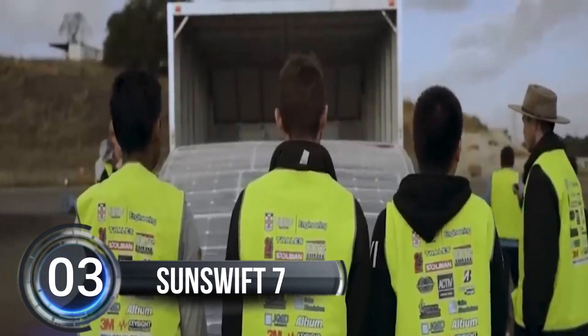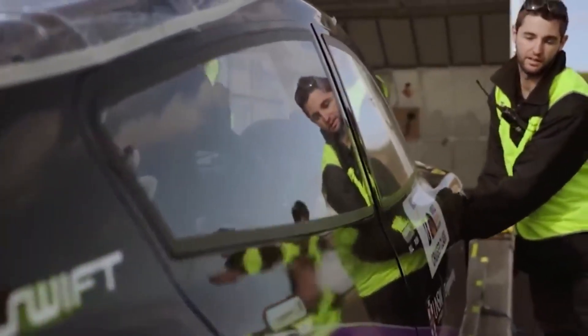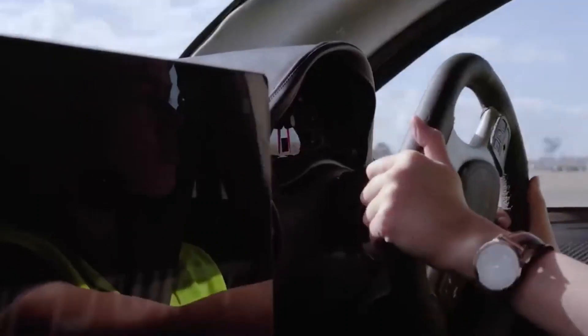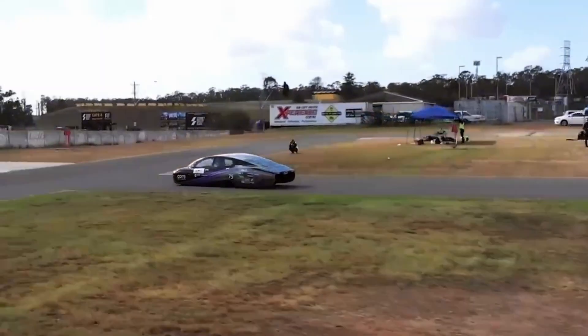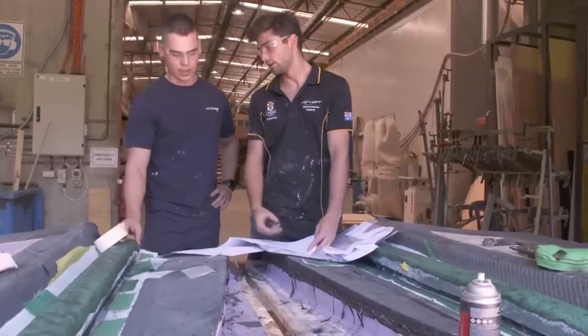Number 3, Sunswift 7. A group of students from UNSW Sydney built a solar-powered electric car called Sunswift 7 that just broke a Guinness World Record by traveling 1,000 kilometers on a single charge in under 12 hours. The car was driven at an average speed of almost 85 kilometers per hour. The team had to make sure the car didn't stop for more than 15 minutes at a time during the attempt, which made things even more exciting.